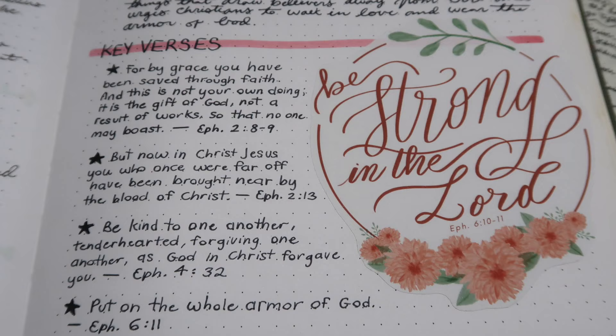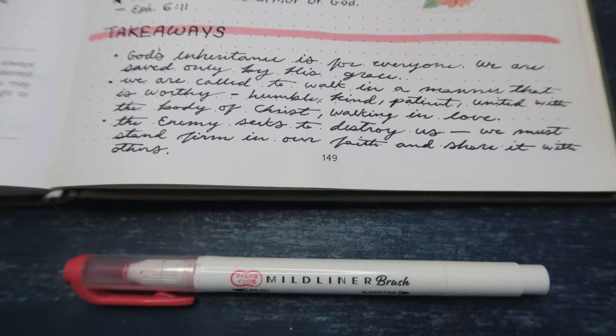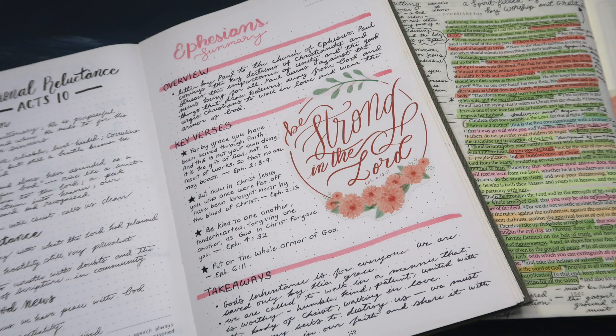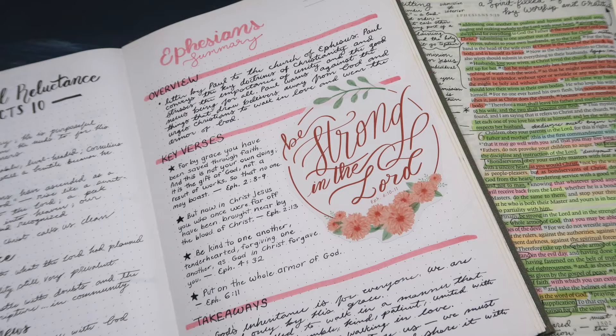I would love to know how you like to finish a Bible study. Do you take time to create a review page for yourself, or is this something you're going to try the next time you finish a Bible study? Let me know down in the comments. If you want to watch more videos like this one, definitely subscribe and check out this playlist on Bible study for beginners or my most recent video. Thank you so much for watching, and until next time, keep exploring your abiding creativity and document a life abiding in faith, hope, and love.